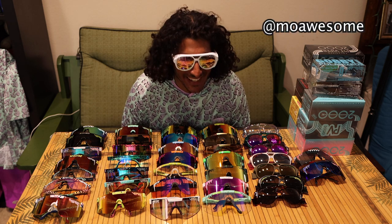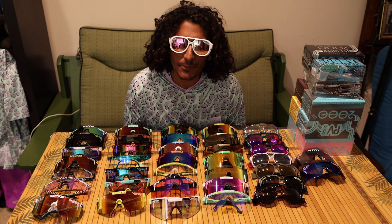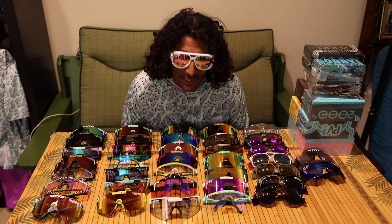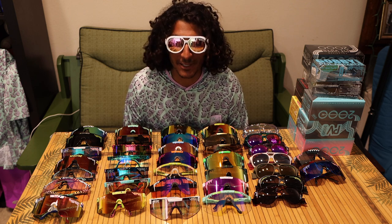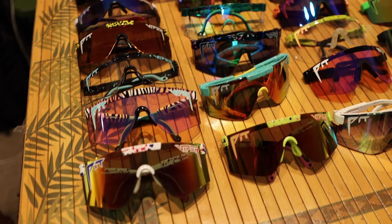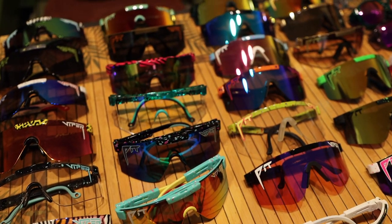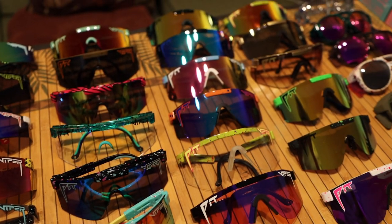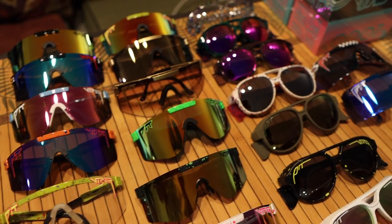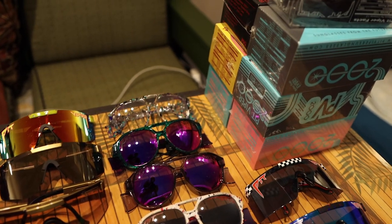What's going on, you guys? Mo Awesome here. I know this looks a little bit ridiculous, but I figured I'd do a Pit Viper collection video just because I've definitely accumulated a ton of Pit Vipers between me and my girlfriend Hannah.